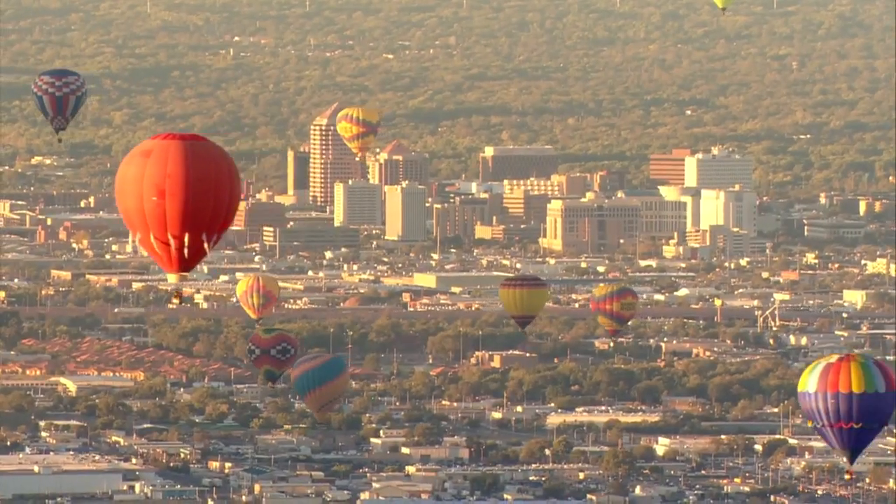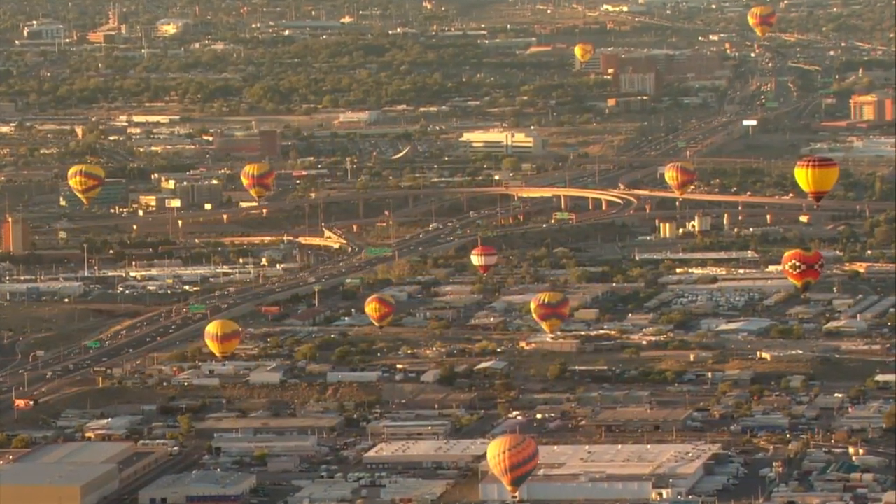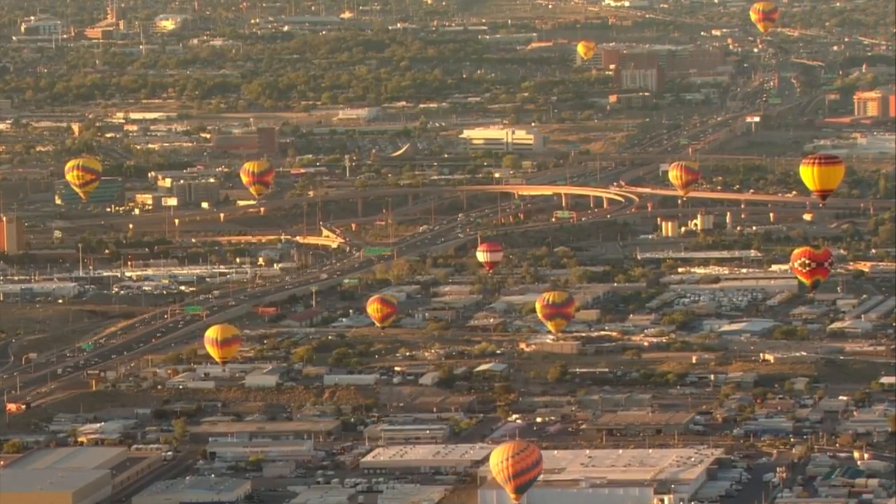Pilots say today's weather made it difficult to steer, but the change of pace made for a fun flight. Having the balloons flying across downtown, going over the Big Eye, and waving to people at the hospitals while going by — it was pretty cool.